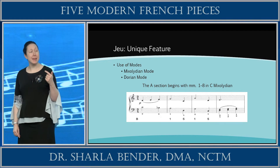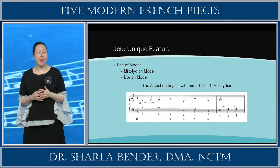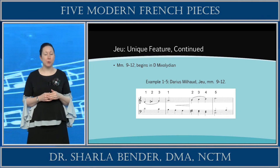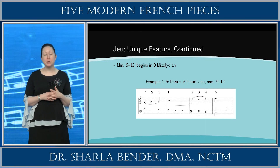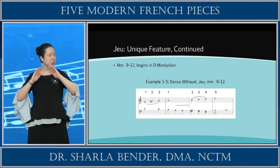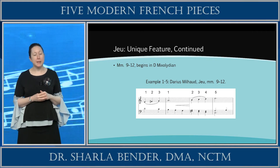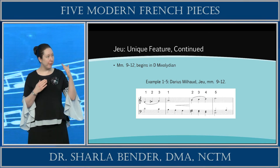The A section begins in measures 1 through 8, where you'll see the C Mixolydian scale. The inclusion of the black key B-flat creates the half step expected between the sixth and seventh scale degrees of this mode. The following four-bar group, measures 9 through 12, begins in D-Mixolydian mode, with these measures representing the opening measures transposed up a half step. At the end of the A section, there's a return to C major, with a clear use of the tonic and dominant chords concluding this section.